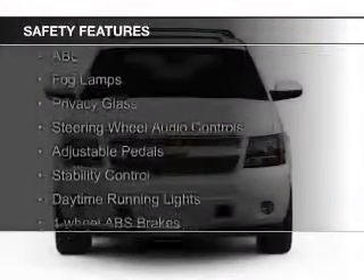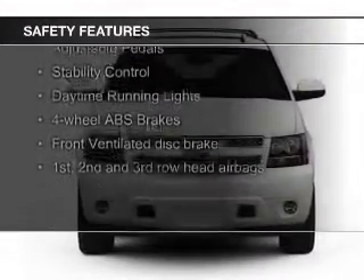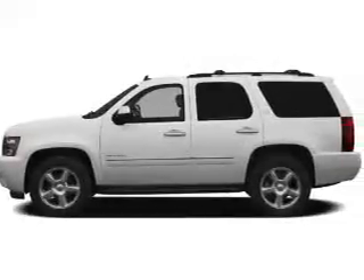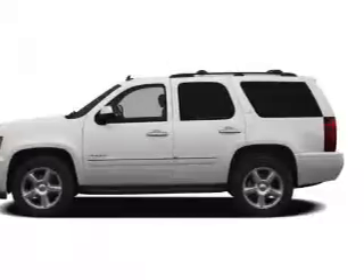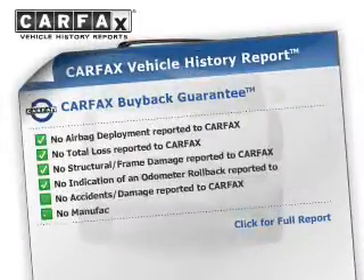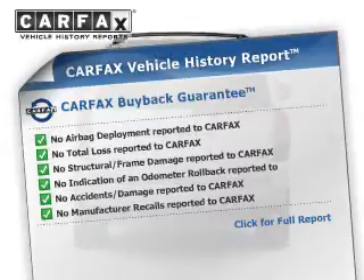Safety was made a priority with these features: fog lights, curtain head airbags, side airbags, second and third row airbags, traction control, and stability control.